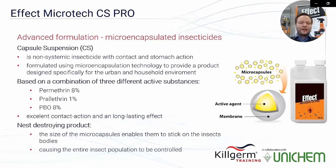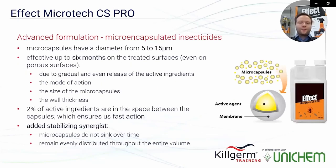Due to its composition and technology, it has great contact action and long-lasting effect. The product also performs very well at destroying nests, because the size of the micro capsules ensures they stick to insect bodies and are transferred to the nest, causing the entire population to be controlled. The size of the micro capsule is between 5 to 15 microns.